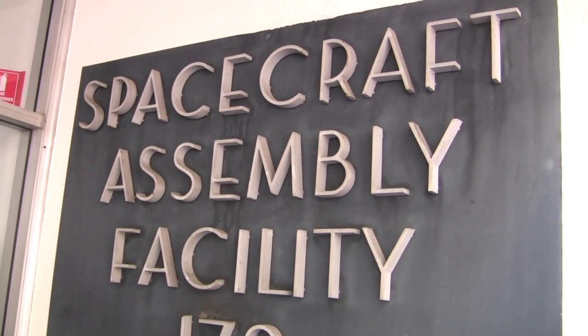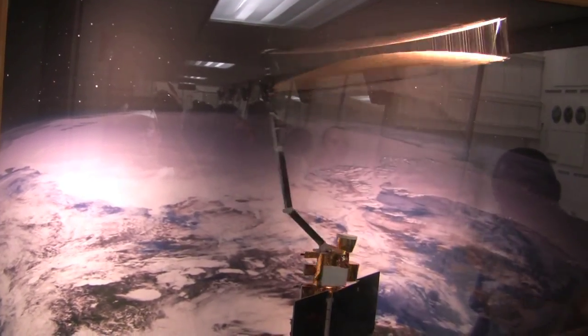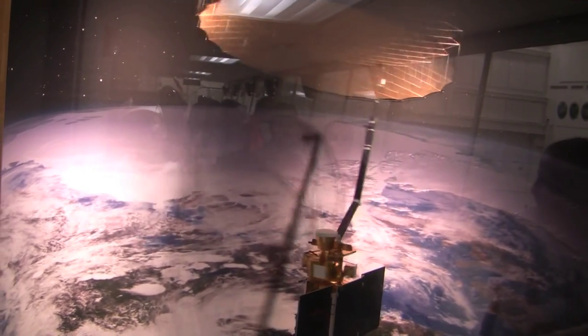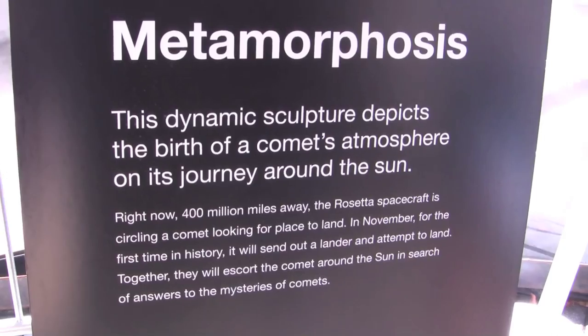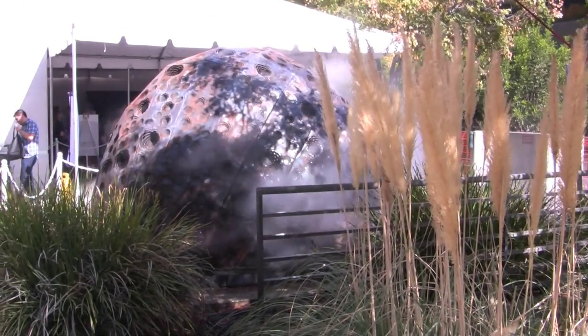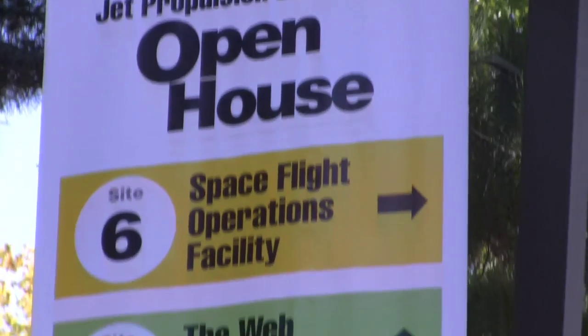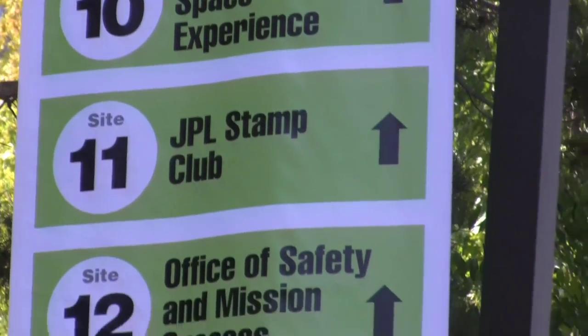We have our spacecraft assembly facility open, which has SMAP — one of our missions that is going to launch out of Vandenberg Air Force Base this January. We have a big comet model over in one of our cafeteria patio areas that is showing a lot of steam coming off of it. It's kind of cool. With so much to see, it's hard to know where to start.